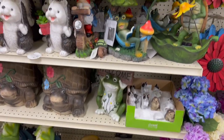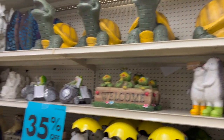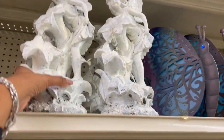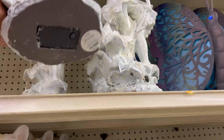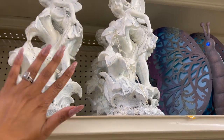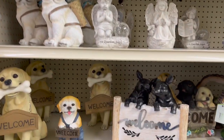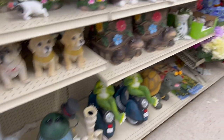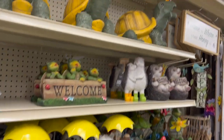Nothing too new in this section, but there was one thing — this little fairy that does light up. How cute is this! It's $26 and she's really pretty. It is solar powered. Everything else we've pretty much seen, so we're going to keep on looking.